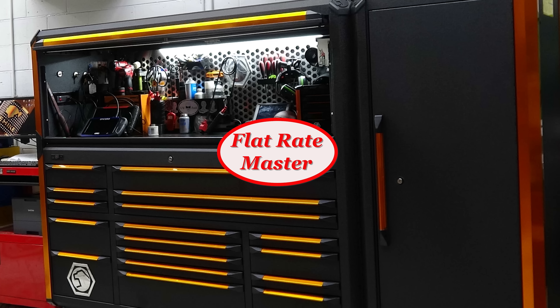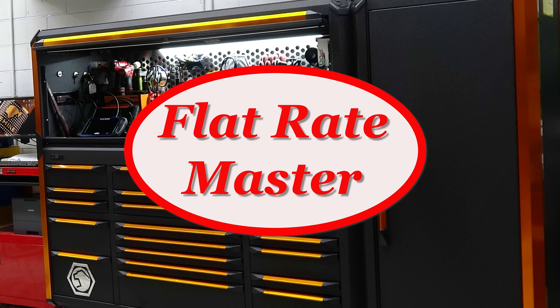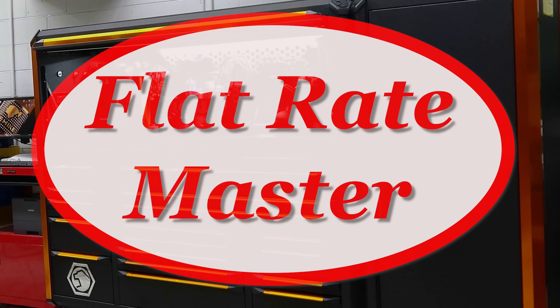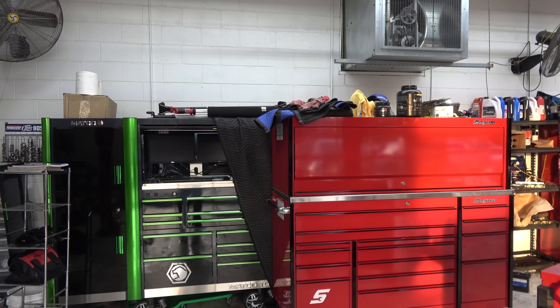I'm the flat rate master and today we're taking a look at what's going on around the shop. Big news around the shop is that Andrew is leaving — he is moving back to South Georgia. He's actually going to work with a shop; I know the shop owner, I've met him a couple of times.